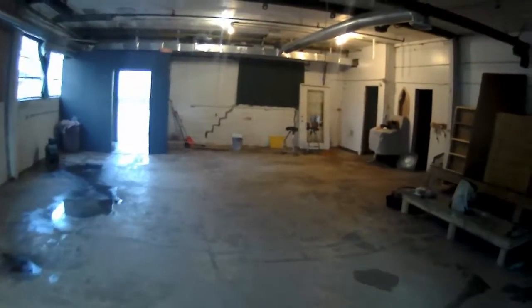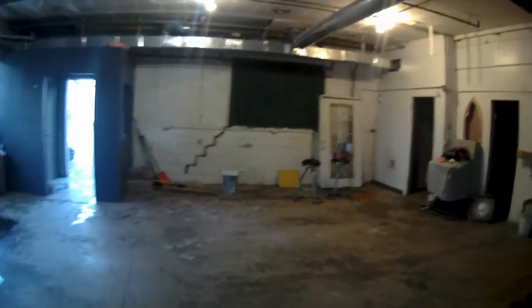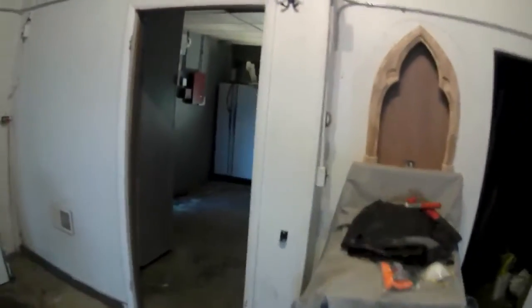Ten foot tall or some shit like that. This room will eventually get painted red and asphalt gray with a black ceiling when the ceiling stops leaking. Into the kitchen which... I don't know what we're gonna do with that.